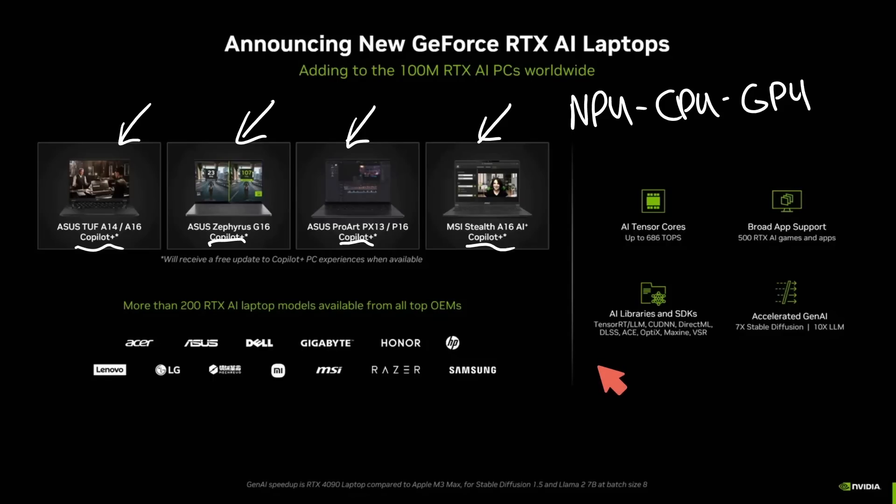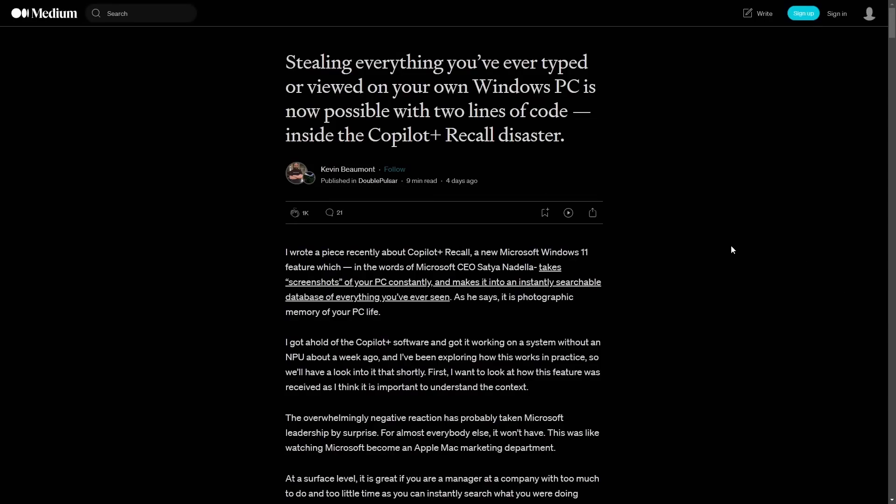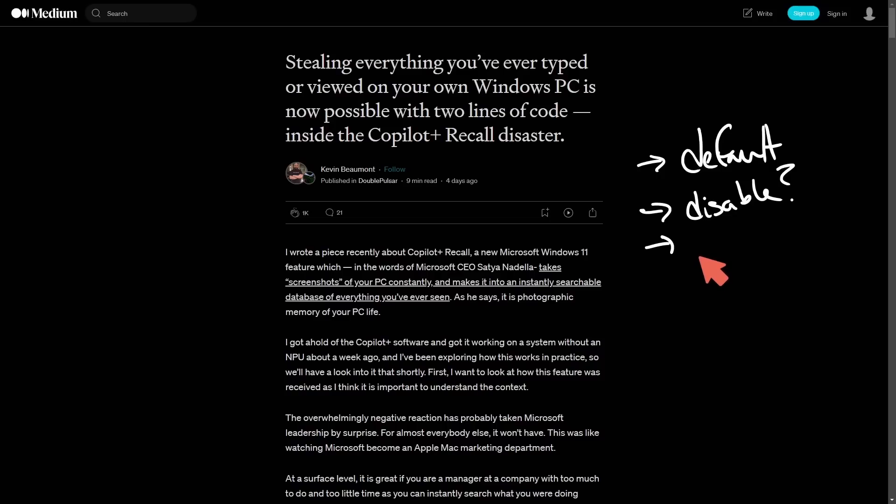It's taking screenshots every five seconds — previously it was every three seconds, they must have realized that was too much data. We can probably guess that the default activation for Recall on Windows 11, and probably Windows 10, is going to be standard with limited user control, as most things introduced on Windows come to us. The community sentiment is pretty wild. Kevin Beaumont says: 'Stealing everything you've ever typed or viewed on your Windows PC is now possible with two lines of code — Copilot Plus Recall Disaster.' Privacy risks include defaulting this feature on many computers and making it difficult to disable. And now we understand it's available on many systems, not just Copilot Plus PCs.